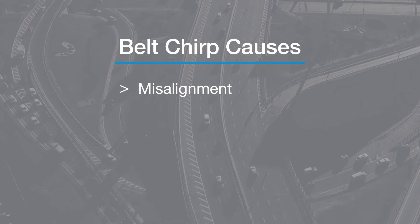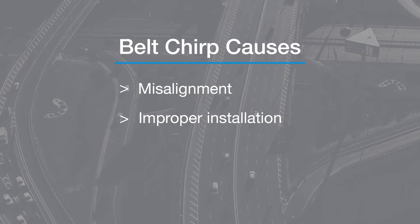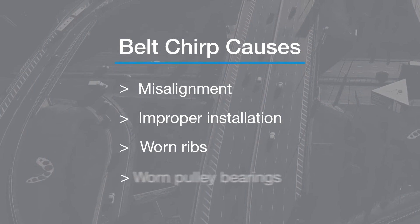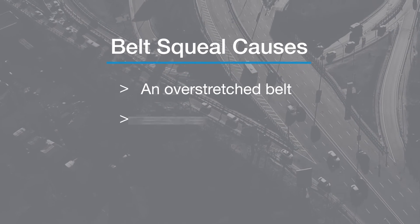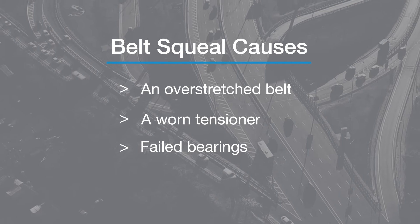There are a few reasons for chirp: misalignment, improper installation, worn ribs, or worn pulley bearings. A squeal is high-pitched, lasts several seconds, and may change in volume but not in pitch. Possible reasons include an overstretched belt, a worn-out tensioner, or bearings that are failing.